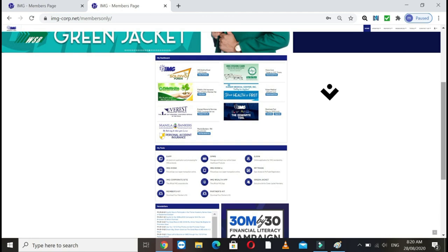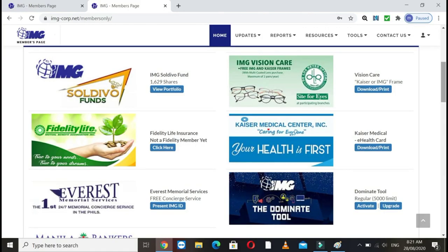Scroll down to the bottom. There you'll see the products or benefits that we have. One of them is Fidelity Life Insurance. Since you're new, you'll see that you're not yet a Fidelity member yet.